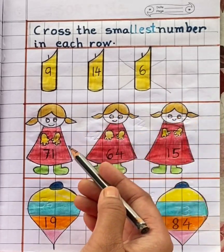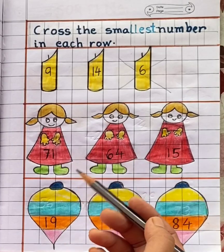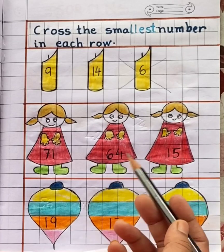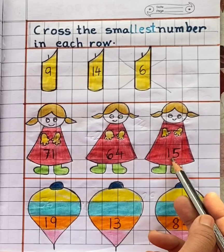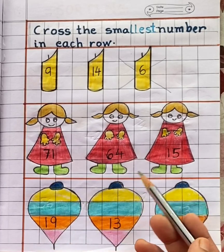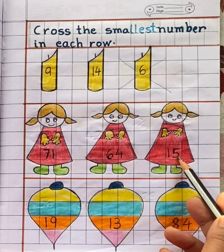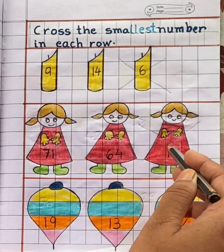In the second row you can see three dolls. Each doll has a different number, and the numbers are 71, 64, and 15. Now tell me children, which is the smallest number? Yes — fifteen. Cross fifteen.